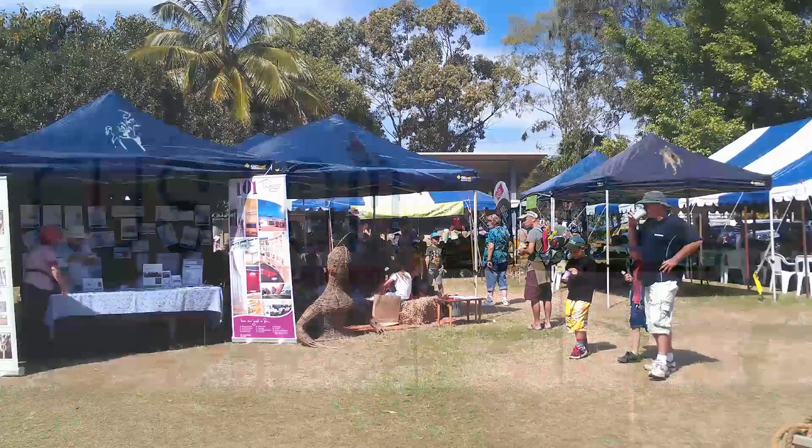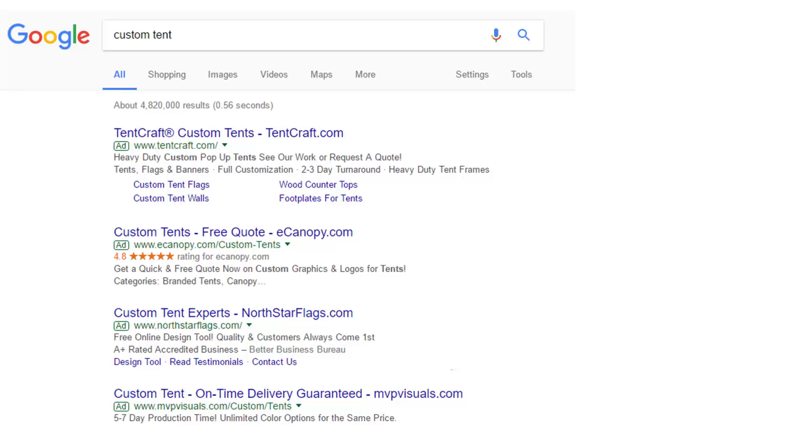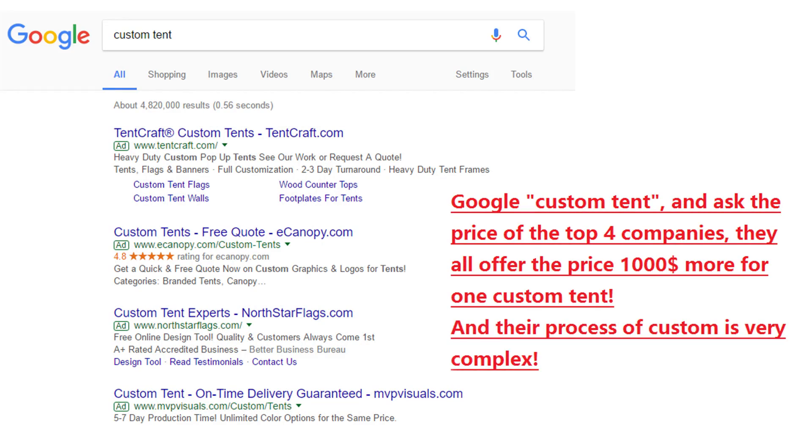Many people or companies have interests to buy a custom printing tent like this. But when they Google it and inquire from the top result companies who provide the custom tent, the price is always very high — from $1,000 to $1,500 for just one tent.